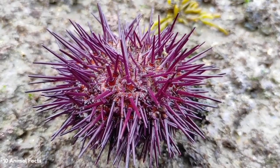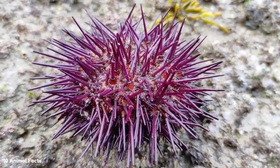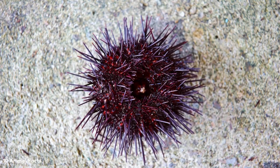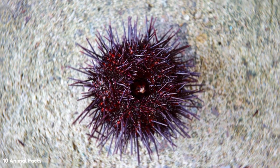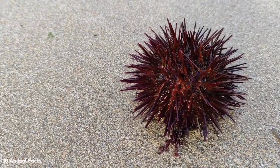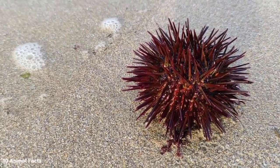Sea urchins have what scientists call tube feet — small, highly flexible appendages that move in and out of their shell very quickly. Tubular feet pump in and out of their bodies, pushing the rest of their bodies across the seabed. Since a sea urchin's tube feet and spines look so similar, it's not surprising that people often get them mixed up, creating the illusion that a sea urchin is using its spines to move.